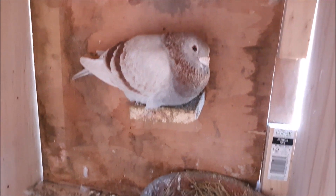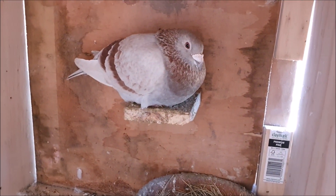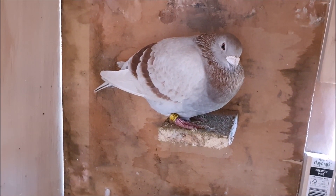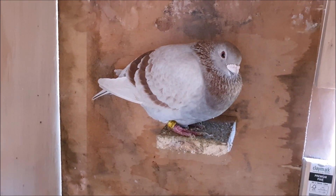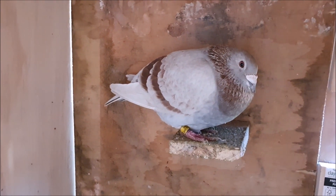Hello everyone. As you can see, our red cock has not returned and the hen has given up on sitting on the eggs. It's a shame - I have had a hen in the past who sat the full 18 days on her own and raised the babies, but unfortunately this hen has decided to give up on her nest.